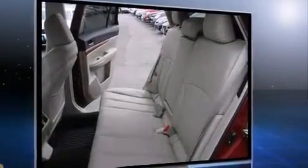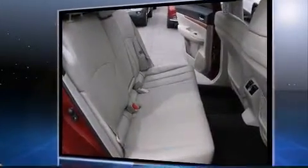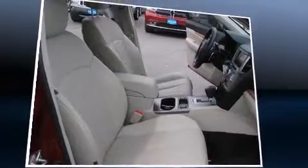This model accommodates five passengers comfortably and provides features such as a power seat, front fog lights, a roof rack, and much more.